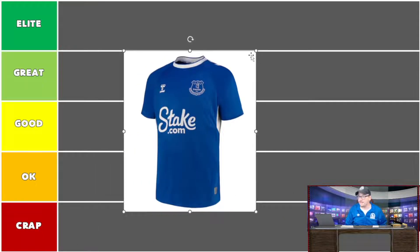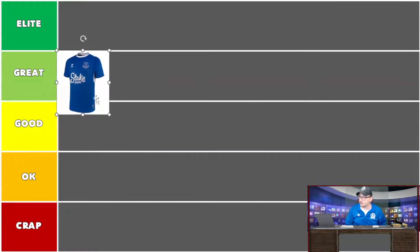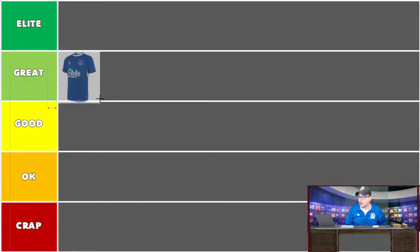This shirt already has me happy. If Frank Lampard can get the performances on the pitch to match the jerseys they're wearing, Everton are going to be in for a fantastic season. I'm going to put that in 'great.' I've done videos on Everton shirts of the past, and this would go into elite or at least great anyway.